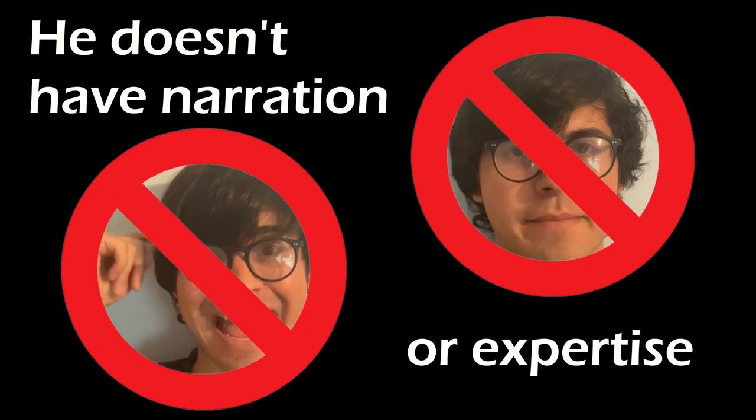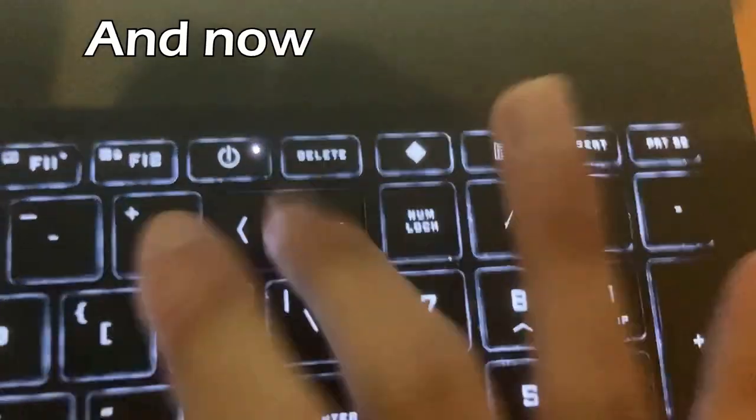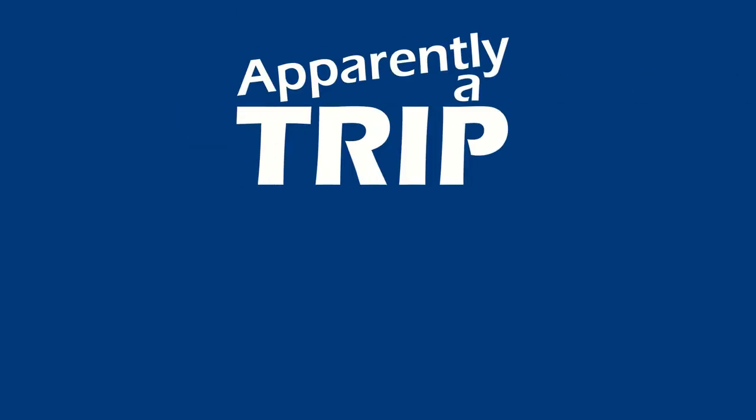This doesn't have the duration or expertise of someone like Paul or Jeff who can do this with ease. And now it's apparently too late to abort, so it's apparently a trip report.